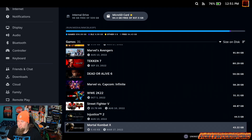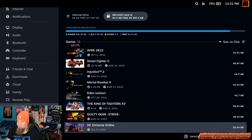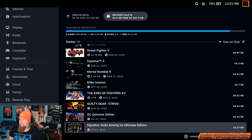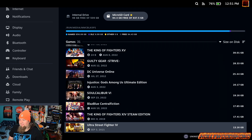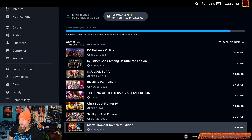Street Fighter V, Injustice 2, Mortal Kombat X, Killer Instinct, King of Fighters 15, Guilty Gear Strive, DC Universe Online, Injustice Gods Among Us Ultimate Edition, Soul Calibur 6, BlazBlue Central Fiction, King of Fighters 14 Steam Edition, Ultra Street Fighter IV, Skullgirls 2nd Encore, Mortal Kombat 9 Complete Edition — unfortunately it doesn't have Kratos, you have to get the PS3 version for that, which is why the PS3 version is still relevant.